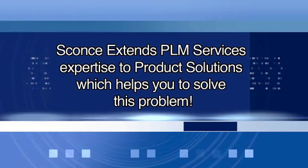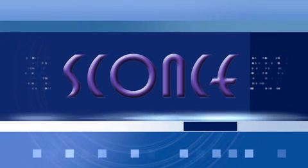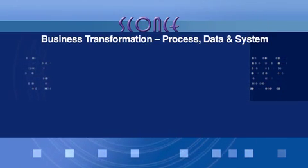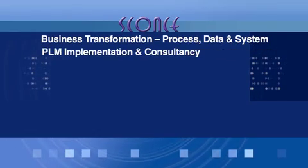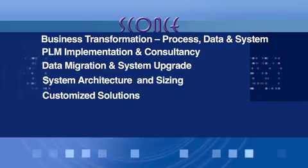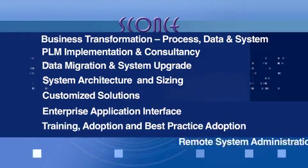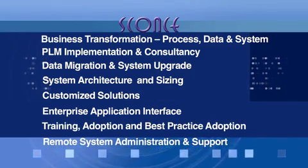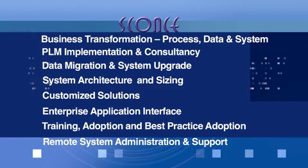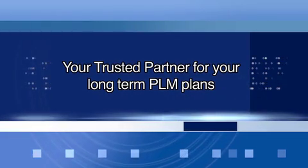Sconce extends PLM service expertise to product solutions which helps you solve this problem. With years of experience and global services for PLM implementations, Sconce includes business transformation, consultancy, data migration, sizing, training, and best practice adoption. For more than 70 customers worldwide, many of whom are Fortune 500 customers, this makes Sconce an excellent partner to help you improve your total product development process — your trusted partner for your long-term PLM plans.